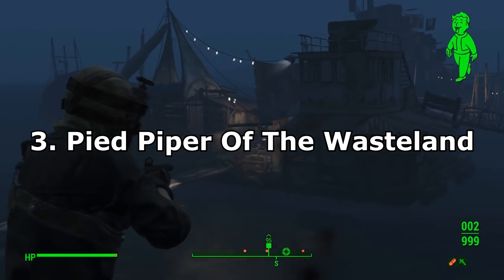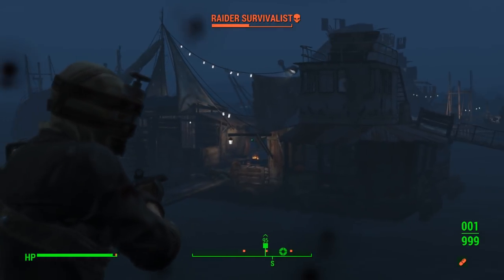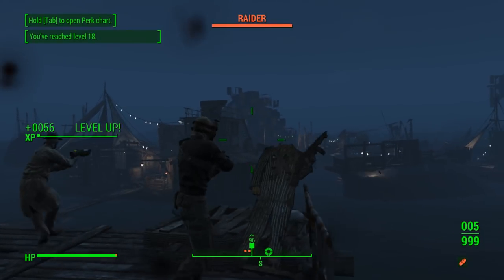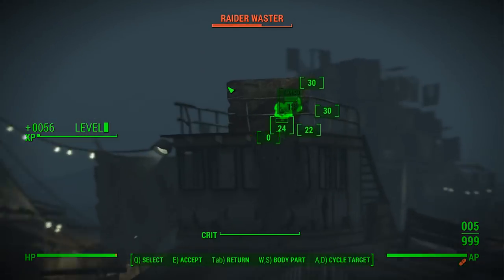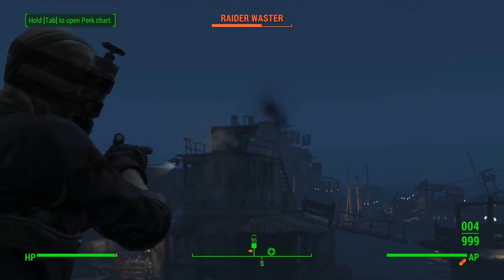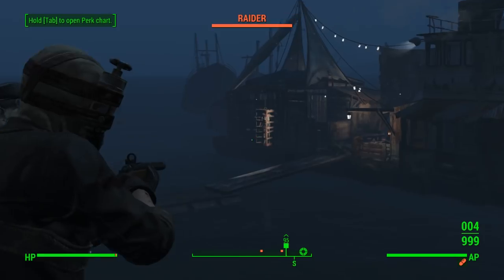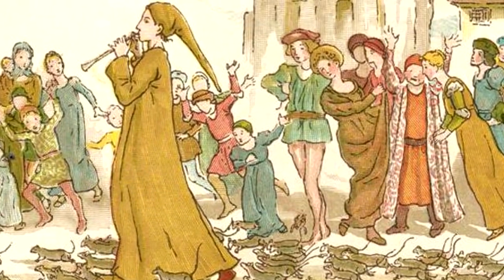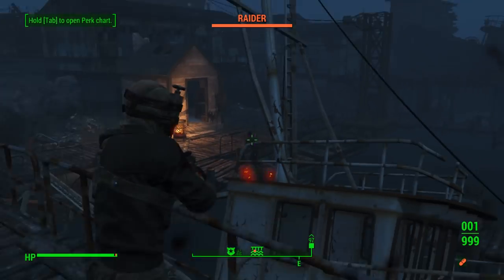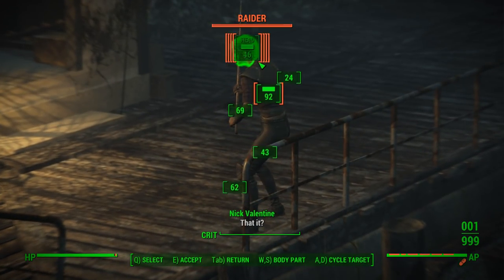Number 3: The Pied Piper of the Wasteland. This next clip is super cool. I'm not sure if this is an official easter egg or the result of some meddling with the game, but a YouTuber called Trizik posted a clip called the Pied Piper in which there's a flying robot leading a group of rad rats across a bridge, as if it was the Pied Piper leading away rats like in the original story. What's even better is that if you listen closely, it seems to be playing sounds or music in a similar fashion.